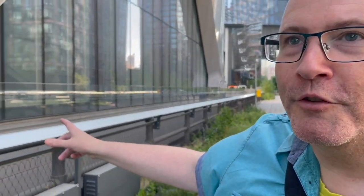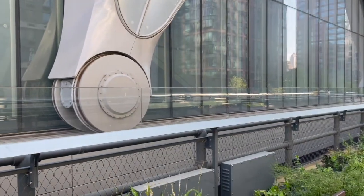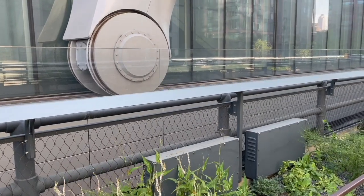Earlier on we saw The Shed, and I said it was on rails. And look — from this perspective, right next to it from the High Line, you can see why, because it's literally next to the old railway, so it's been inspired by that.